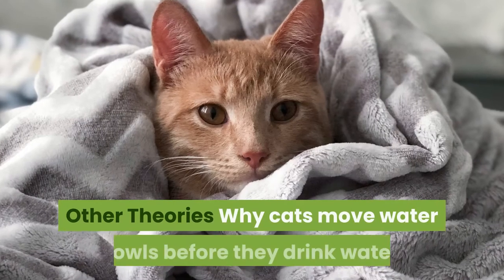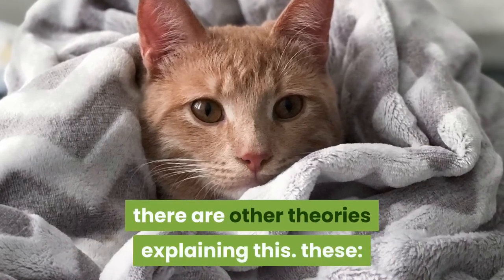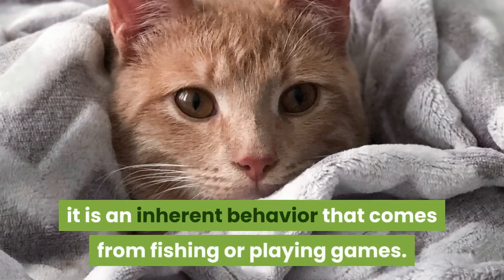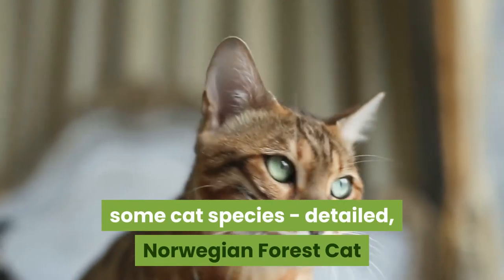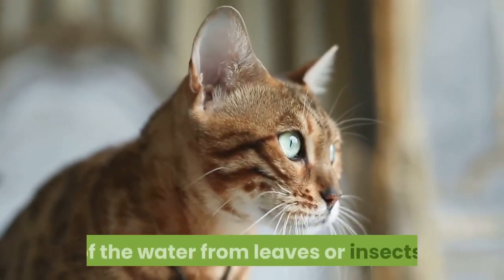Other theories explain why cats move water bowls before drinking. These include testing the temperature of the water. For some cats, it is an innate behavior that comes from fishing or playing games — they simply enjoy observing the movement of water. In addition, some cat breeds such as the Norwegian Forest Cat or Maine Coon cats use the motion to clean the surface of the water from leaves or insects.